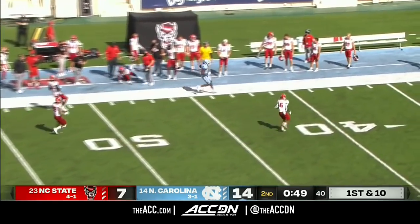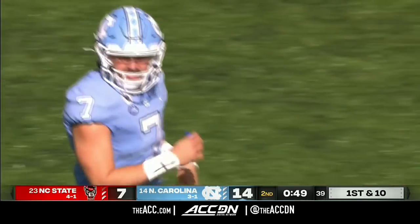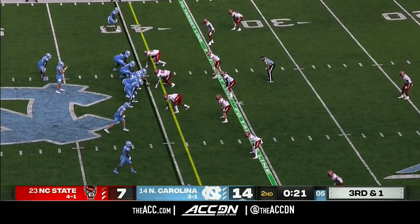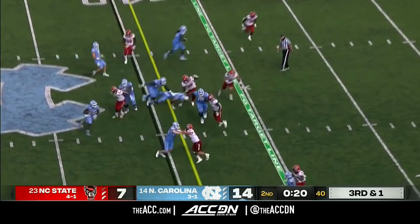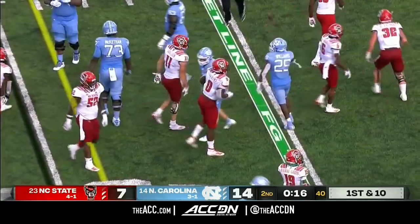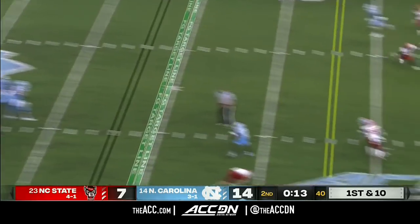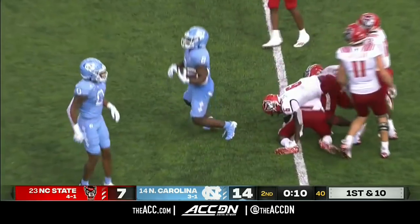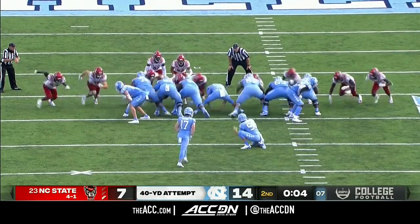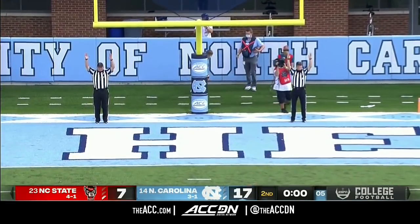54 seconds up, all timeouts remain. The pass is caught along the sideline — De'Ami Brown pulls in a beautiful throw by Sam Howell. The Tar Heels have plenty of time. Williams gets the first down on the run, clock will stop as they reset the chains. Howell's pass is caught by Carter for a first down. 40-yard try here by Atkins, and he nails it.